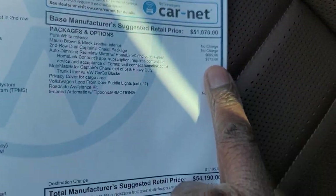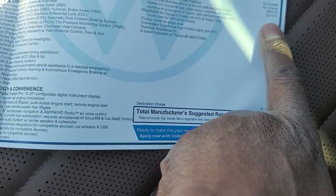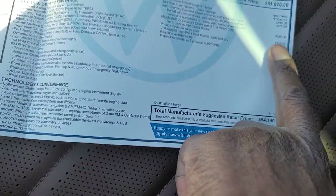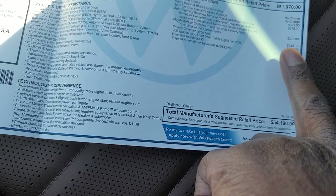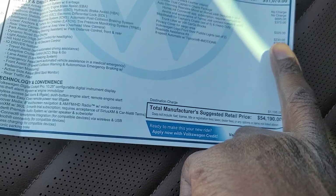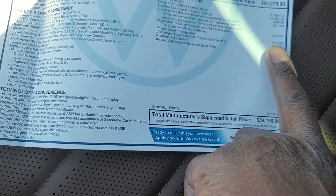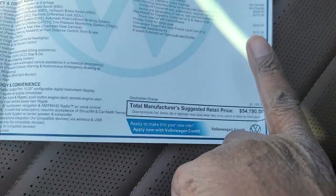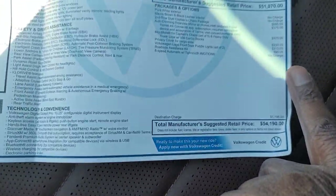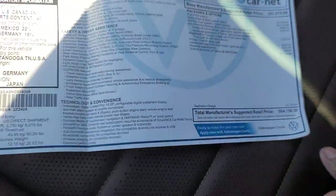The window sticker on this car, as I said, is $54,190. The extras: $695 for the captain's chairs, $375 for the auto-dimming HomeLink mirror, $325 for mojo mats, trunk liner and cargo blocks, $230 for a privacy cover in the cargo area, $210 for Volkswagen logo puddle lights, and $90 for a roadside assistance kit — bringing you to the $54,190 total.